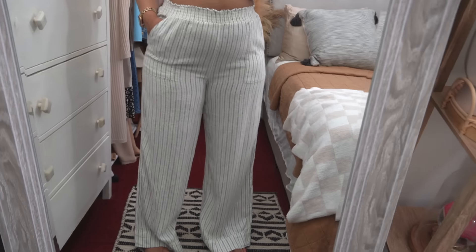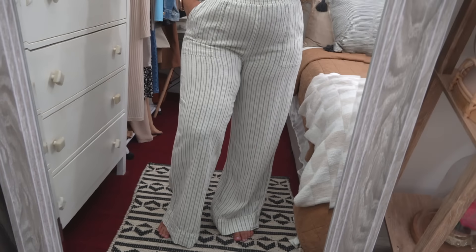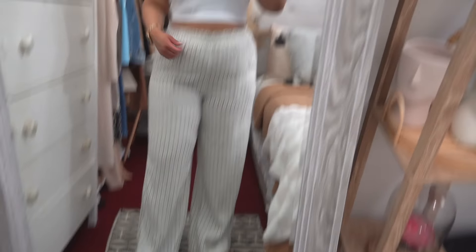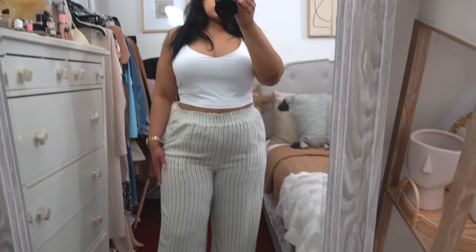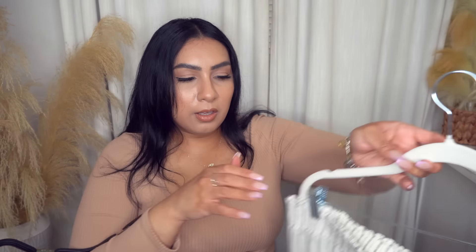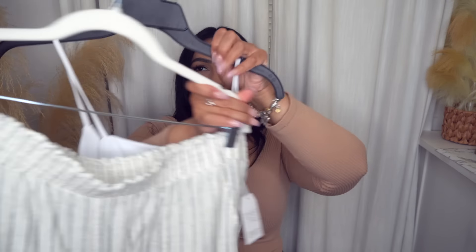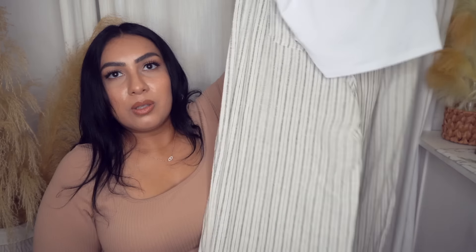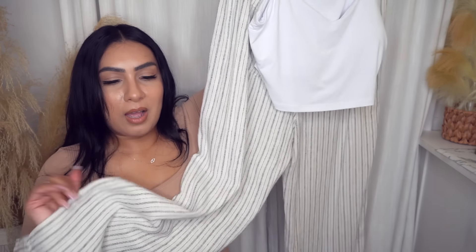This tank also pairs really nicely with these linen pants, which come in another pattern color as well. These are a staple — I've shown them before in previous years and got them again because I like them. They fit so comfortably and are great as work pants, beach pants, or running errands pants. They have a medium thickness, are not see-through in my opinion, though I suggest wearing nude underwear.